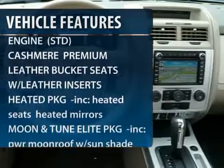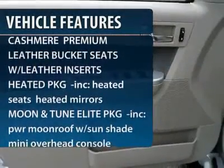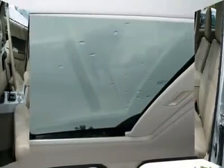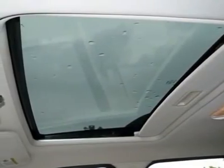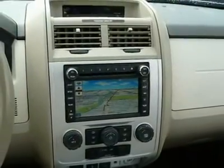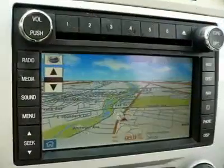Steering wheel audio controls, CD changer, air conditioning, adjustable steering wheel, power steering, floor mats, aluminum wheels, cruise control, keyless entry, auto dimming rear view mirror.